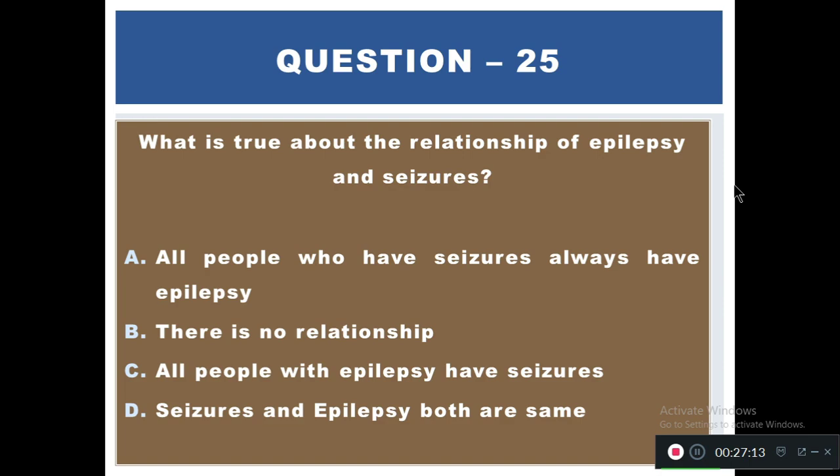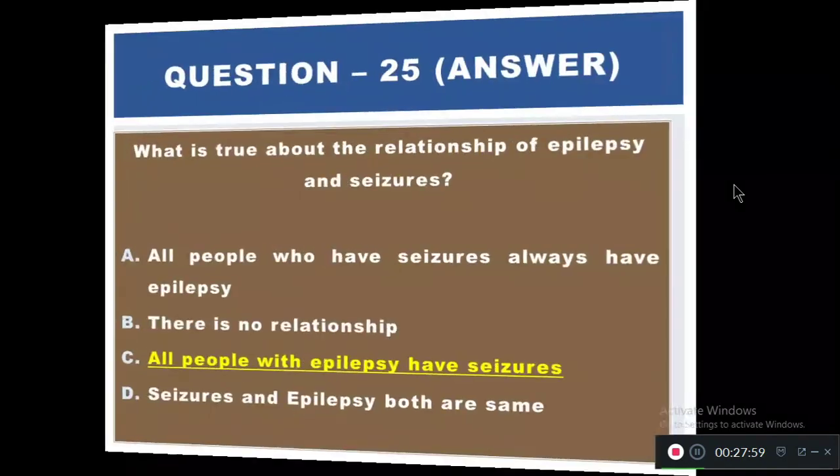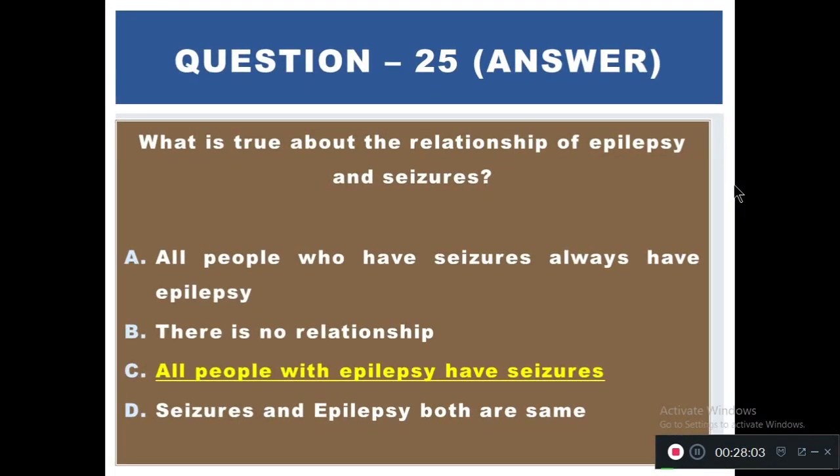Question 25: What is true about the relationship of epilepsy and seizures? Options: A) All people who have seizures always develop epilepsy, B) There is no relationship, C) All people with epilepsy have seizures, D) Seizures and epilepsy are the same thing. The right answer is C — all people with epilepsy have seizures.